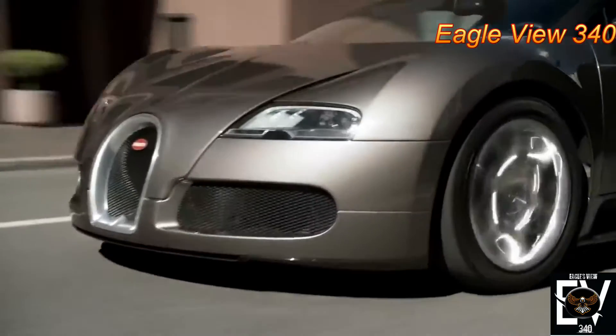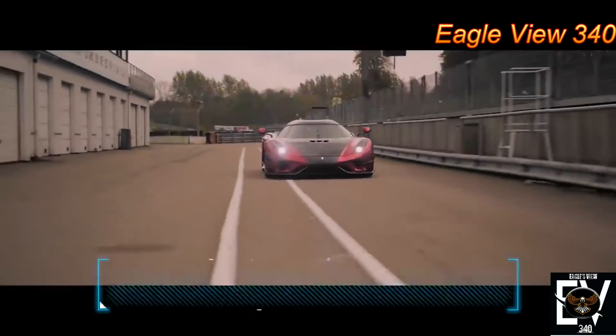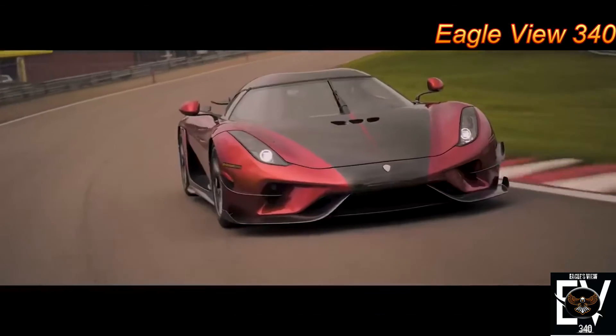Bugatti also uses its own crash simulation software to depict real-world collision scenarios and generate data from them. Digital testing costs thousands of dollars, but it's still far more affordable than destroying a Veyron.